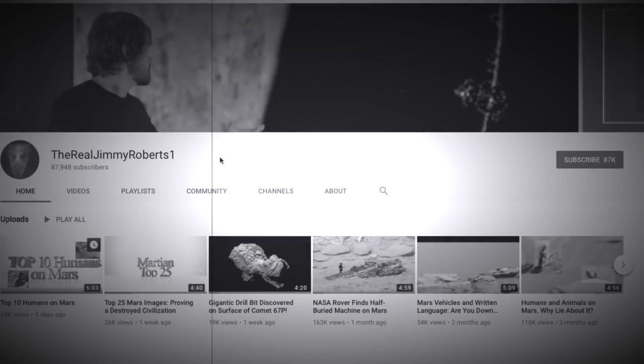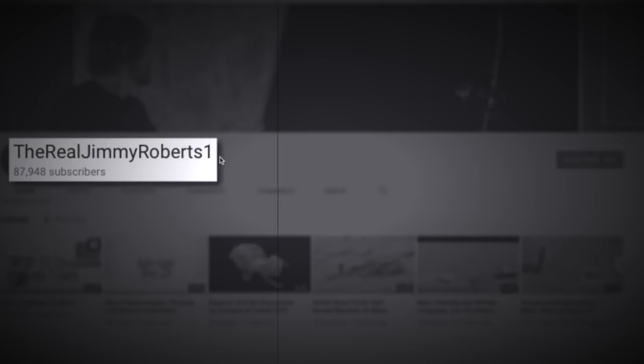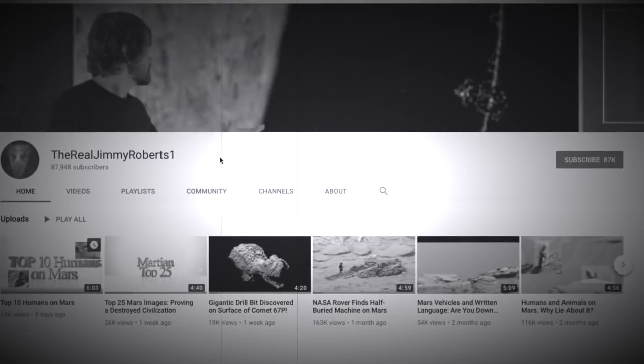What's up guys, Beyond the Forbidden. I recently interviewed Jimmy Roberts — you can go to his YouTube channel, The Real Jimmy Roberts One. I'm about to show you a video clip within the full-length interview that I will post on my YouTube channel, Beyond the Forbidden TV, in the near future.